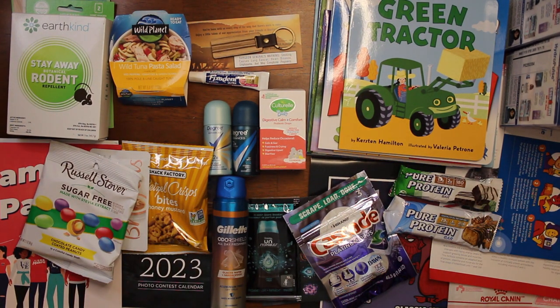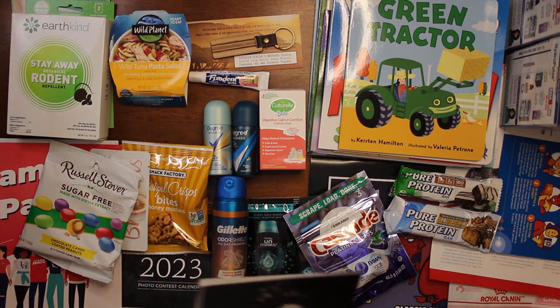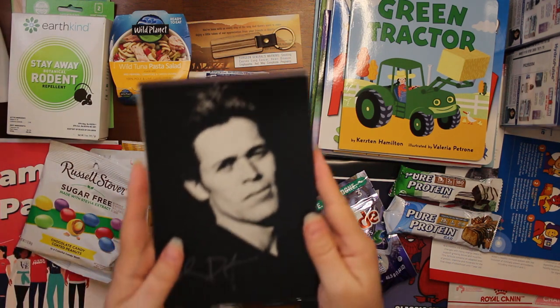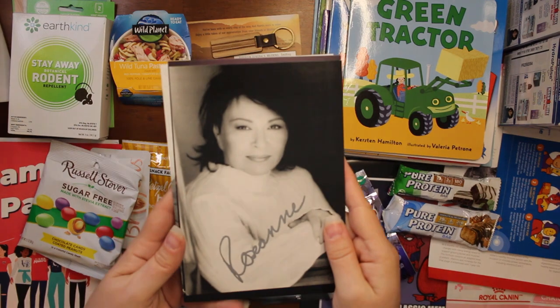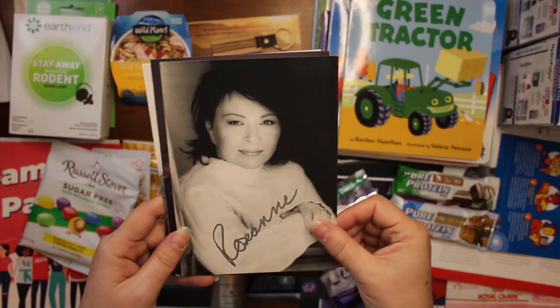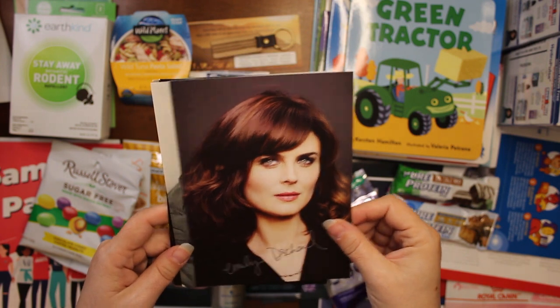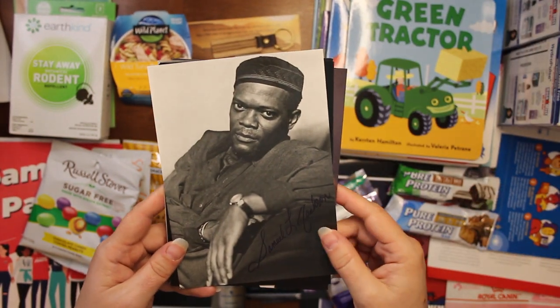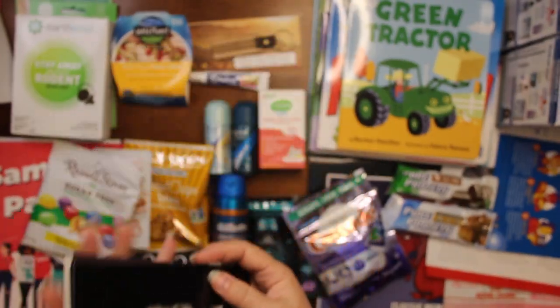Then we have some autographed pictures that we got — we did these before and I think I accidentally ordered them again. We got Roseanne just because she was on there, and then we got Emily — who I actually really like; I loved Bones, it was a really good show — and I think I might have gotten Samuel L. Jackson too.